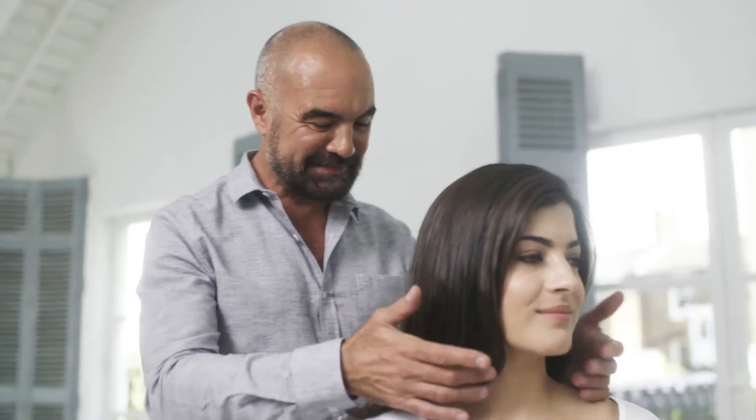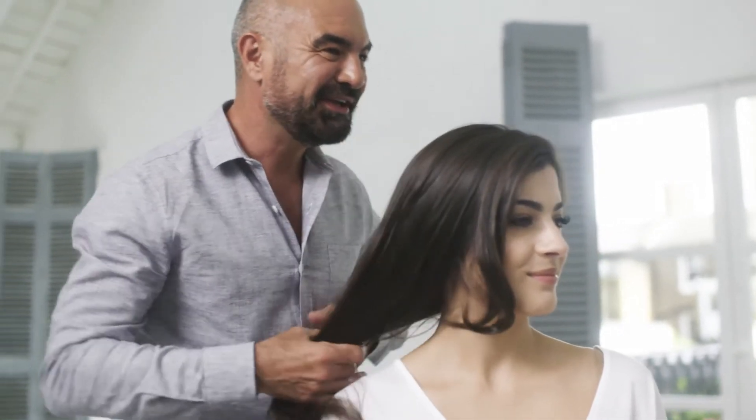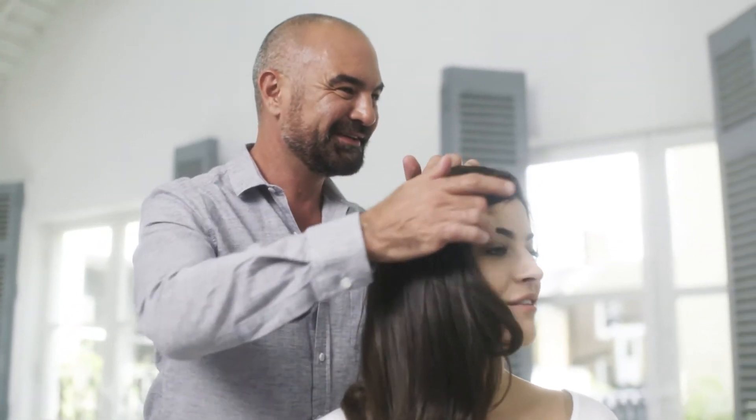Rose, look at your hair — the shine is amazing. It's been transformed. All that dryness has gone. It's absolutely beautiful. What do you think? Yeah, I love it. It's really, really hydrated.